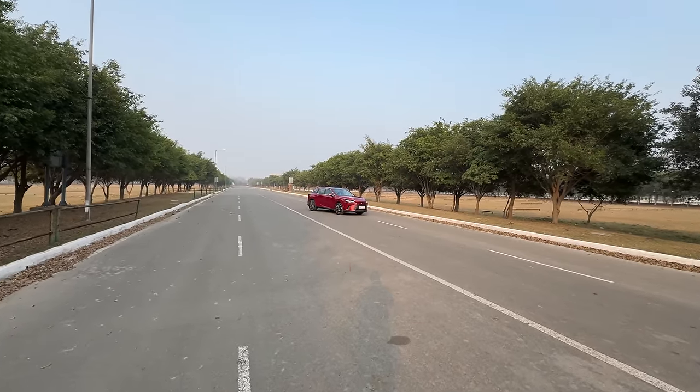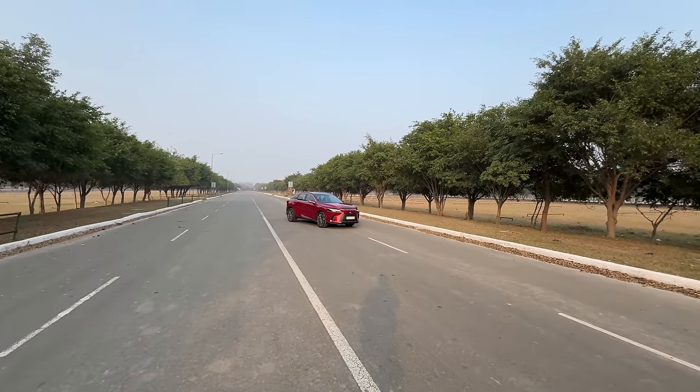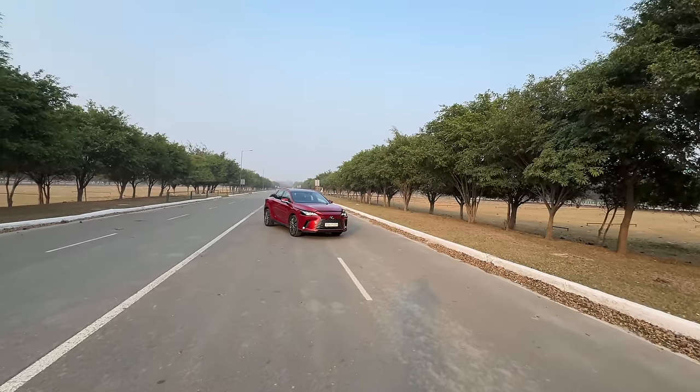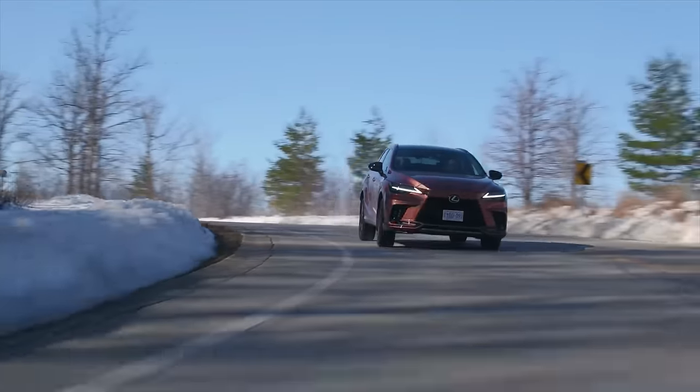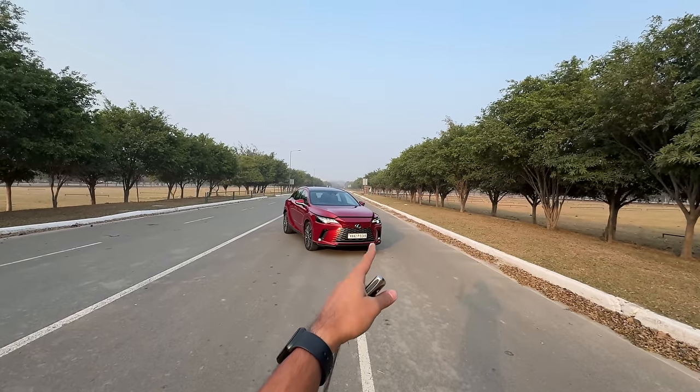Hi guys and welcome to another vlog. I'm driving the 2024 fifth generation Lexus RX. This is the 350h — it's also available with a turbocharged petrol engine known as the 500h, which is obviously more powerful. This being the lower-powered one is actually quite attractively priced, if I may say so.